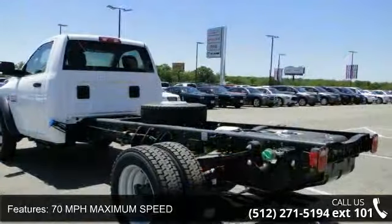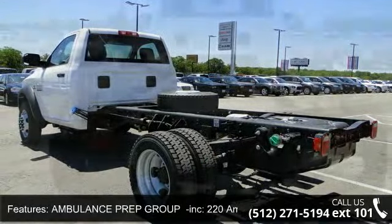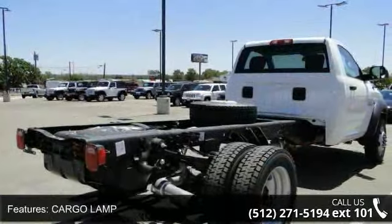70 mph maximum speed, cargo lamp, diesel grey black cloth 40-20-40 bench seat, auxiliary audio input, variable speed intermittent wipers, and steel wheels.